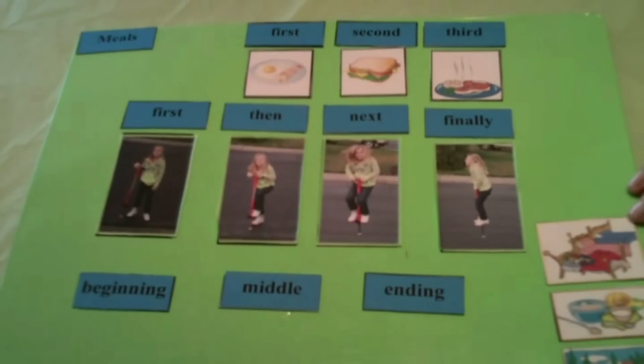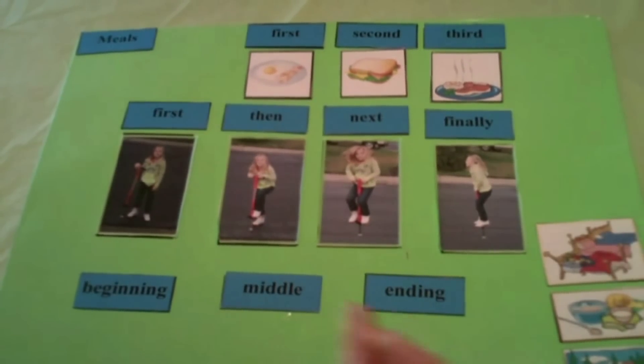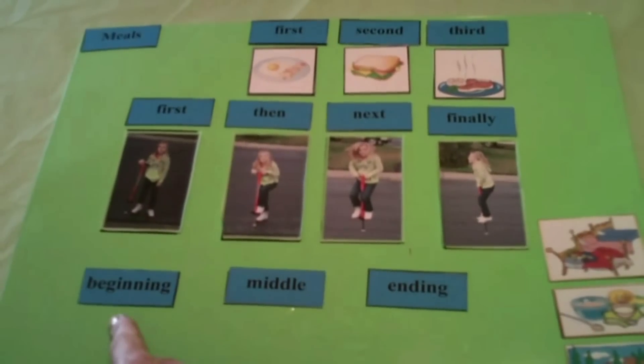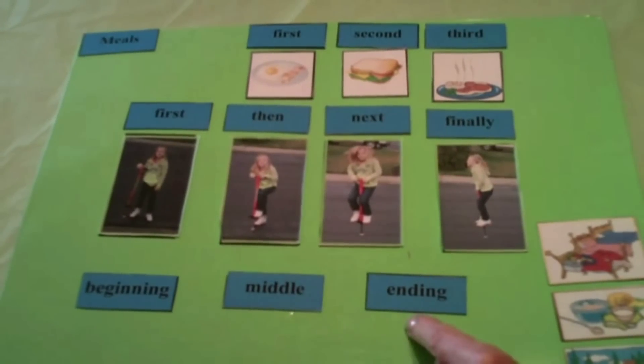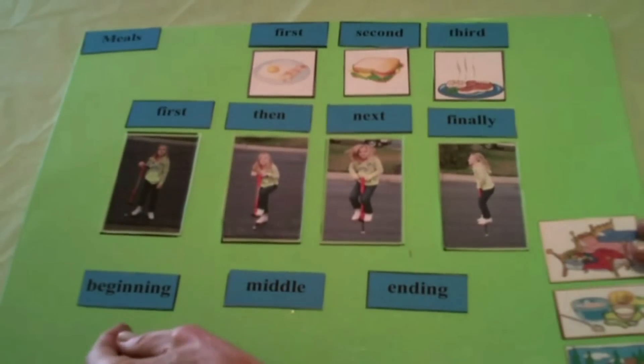Now we're going to go to the story we read — Goldilocks and the Three Bears. So to put these events in order, let's make sure we know our new transition words. Ready? Beginning, middle, ending. Beautiful. So your job is to put these pictures in the right order. I expect you to use the transition words as you tell me about the pictures.